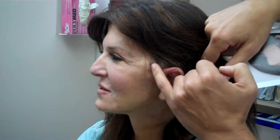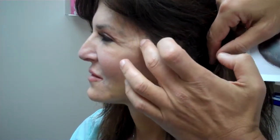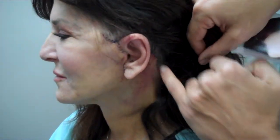This is her incisions. She's still a little swollen here. I did set back her ears as well at the same time, but you can see where the incision was made. She's healing up beautifully. Incision's hidden back here.